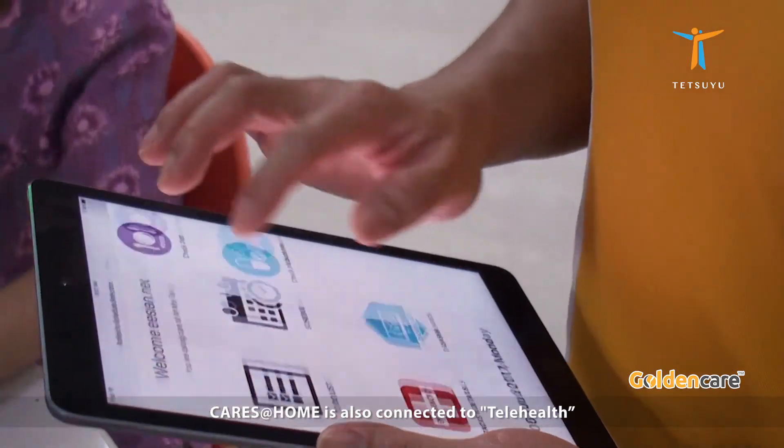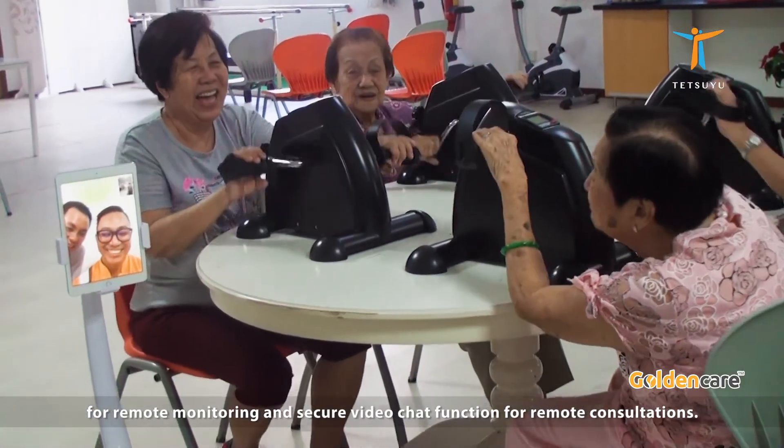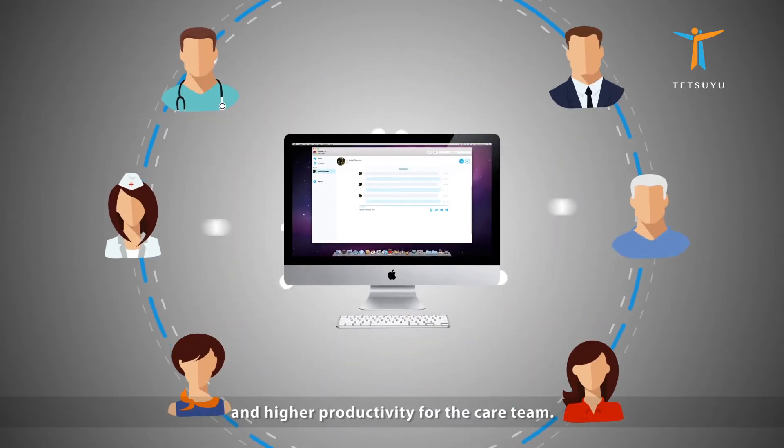CareSatHome is also connected to telehealth for remote monitoring and a secured video chat function for remote consultations. This will bring even better connectivity with patients and higher productivity for the care team.